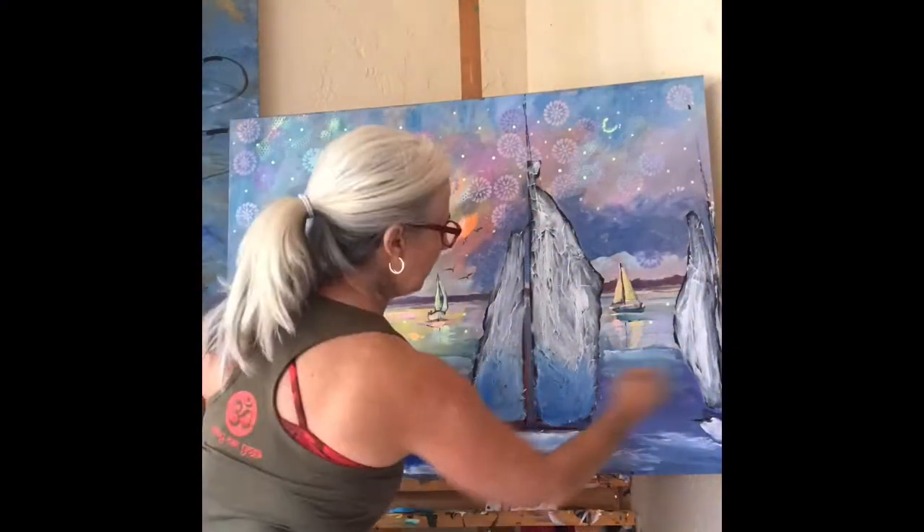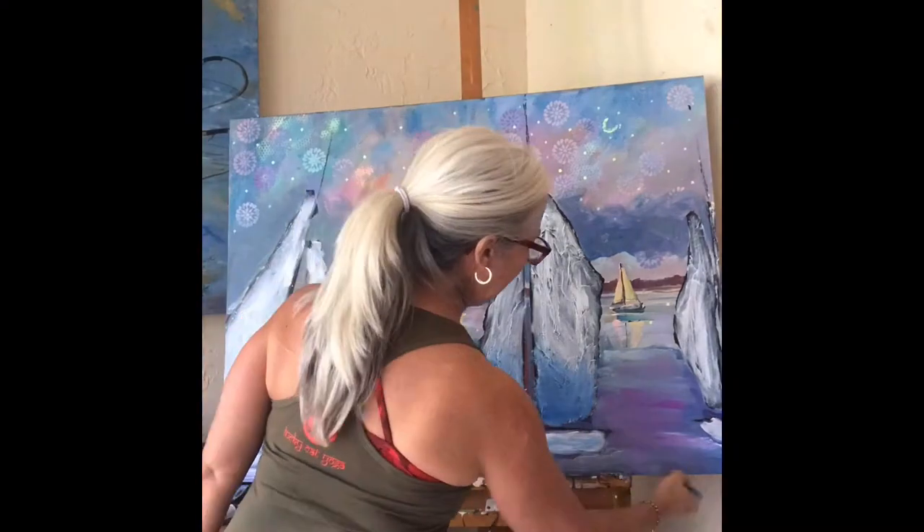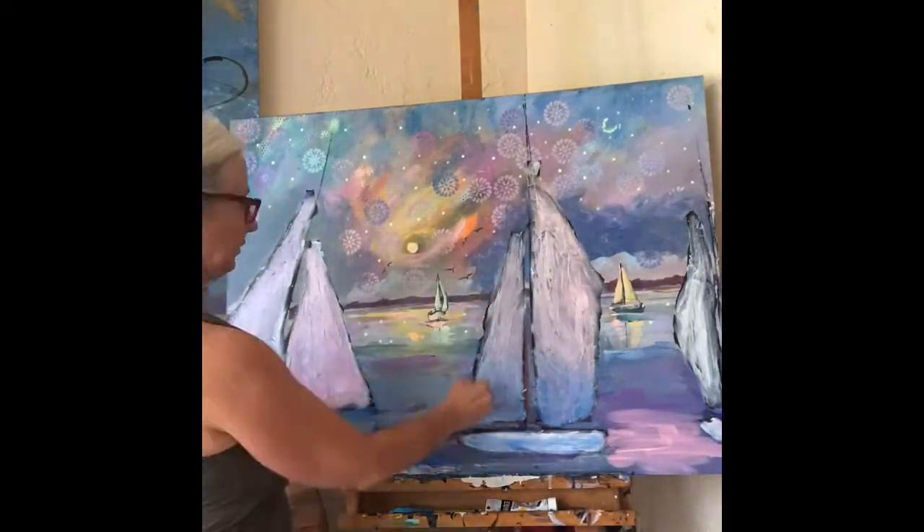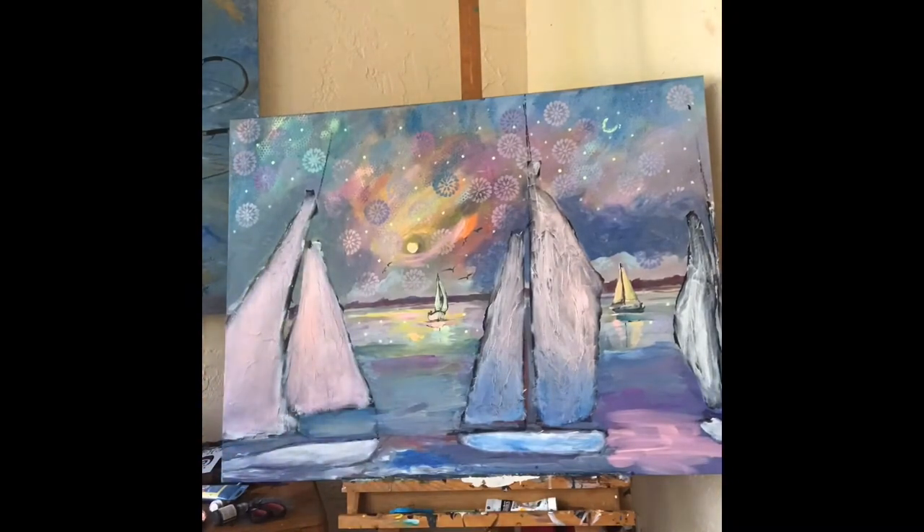If you look up close, you can see a layer of sparkly discs in the sky. These are to emphasize the light in the sky and the delight of being by the water.